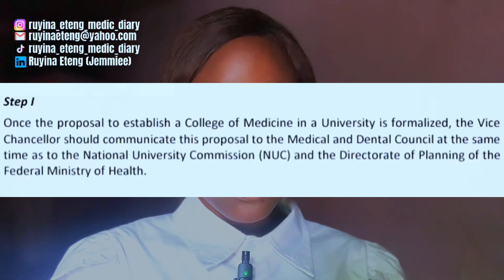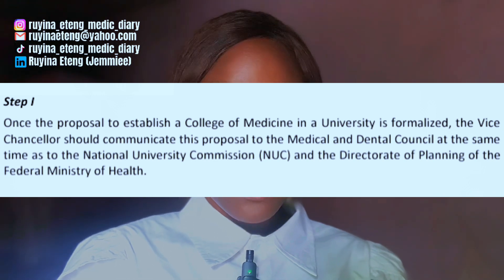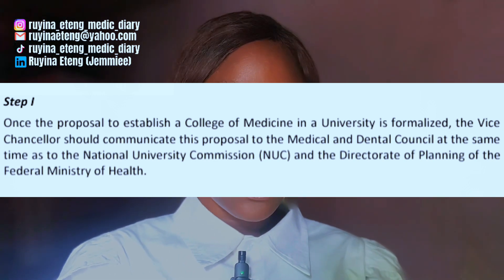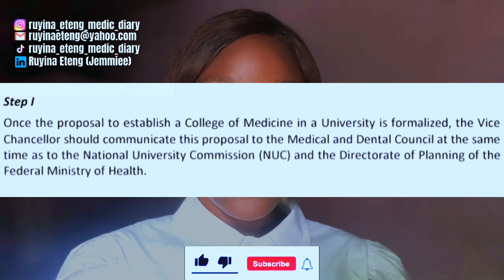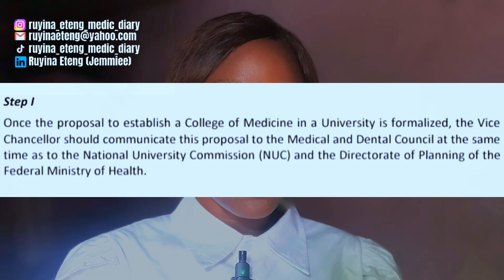The first step says: once the proposal to establish a college of medicine in a university is formalized, the vice chancellor should communicate this proposal to the Medical and Dental Council of Nigeria (MDCN), the National University Commission (NUC), and the Directorate of Planning of the Federal Ministry of Health.